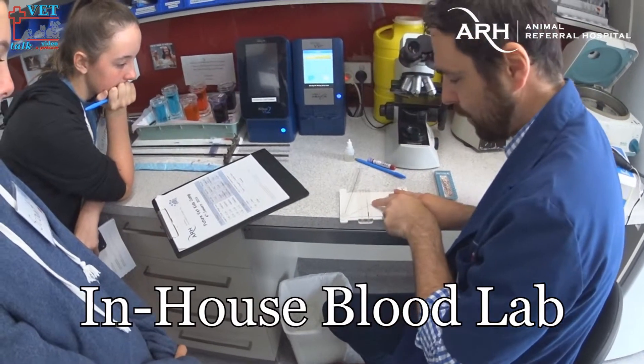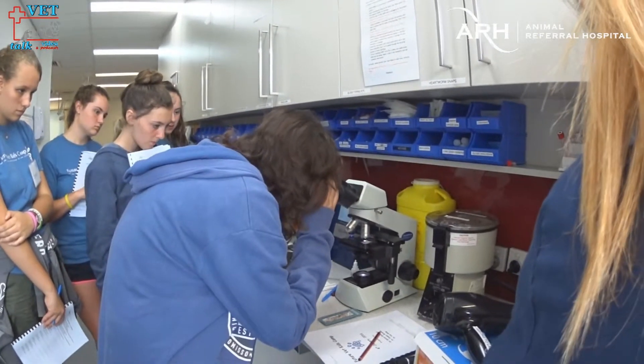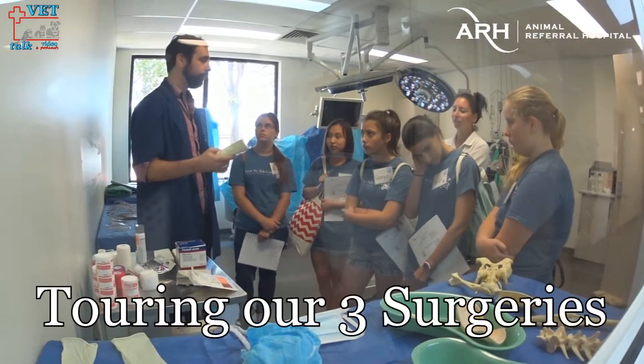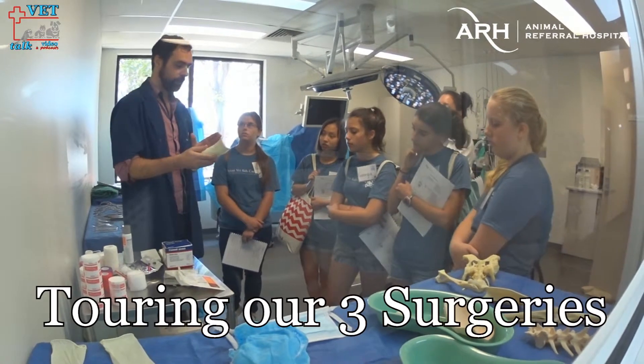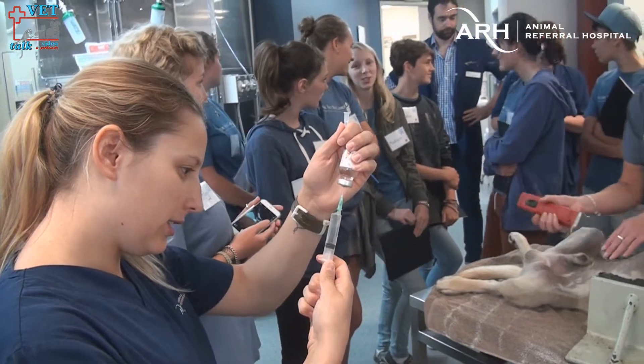It's state-of-the-art equipment and they have it all here. I can talk to the kids about the basics of imaging — x-ray is what we would do in general practice — but here they have MRI, CT scan, and ultrasound. They have it all here; it's fantastic.